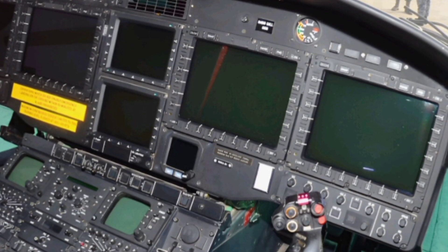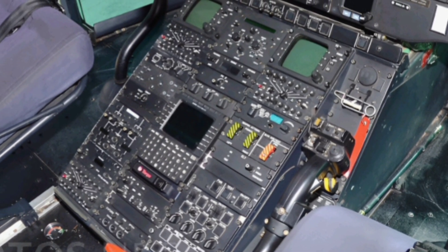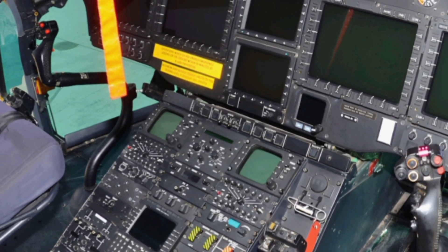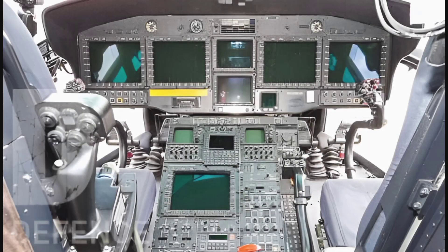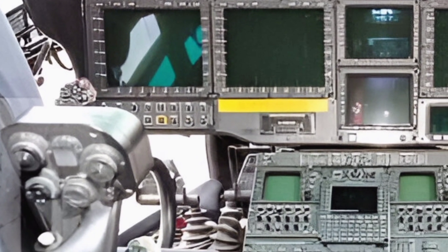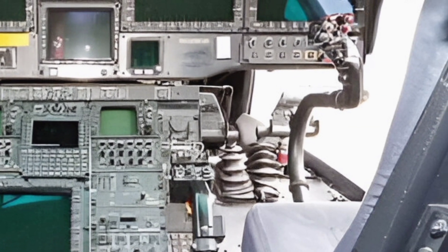In terms of avionics, the EC725 Caracal is equipped with state-of-the-art systems that enhance its operational capabilities. The helicopter features a four-axis autopilot system, a digital map display, and a night-vision goggle-compatible cockpit, allowing for precise navigation and control in all weather conditions, day or night. Its advanced self-protection systems, including radar and missile warning systems, chaff and flare dispensers, and armored seats, ensure the safety of the crew and passengers during high-risk missions.